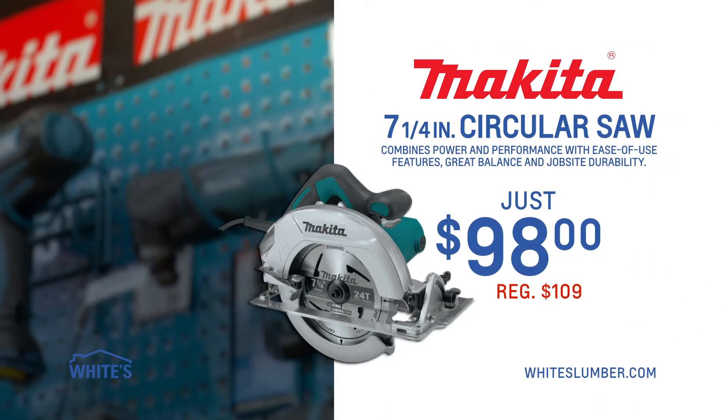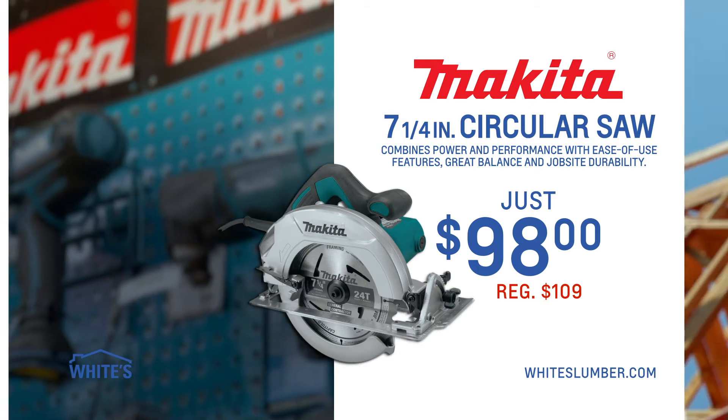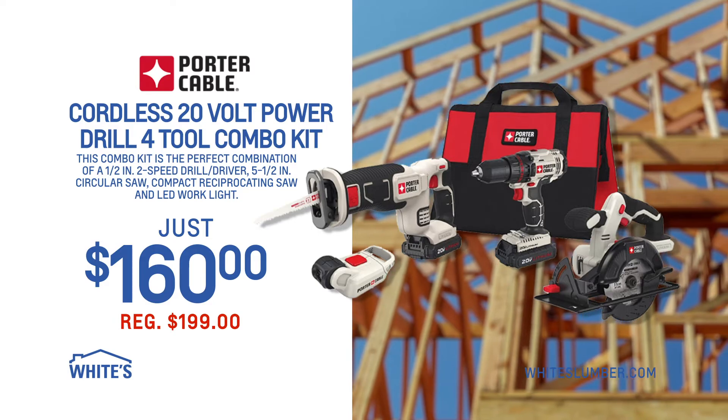Like this Makita 7¼-inch circular saw, on sale now for only $98. Or this Porter Cable Cordless 20-Volt Power Drill 4-Tool Combo Kit, on sale $160.